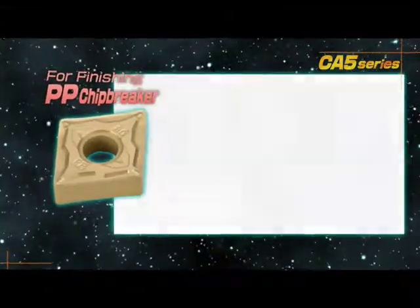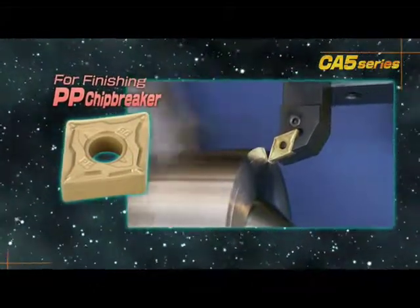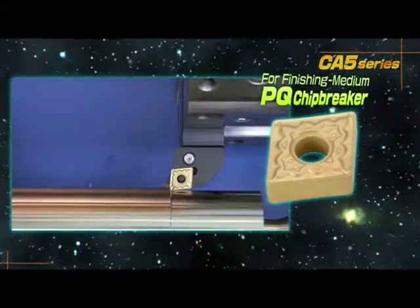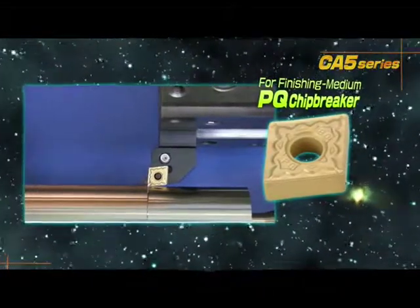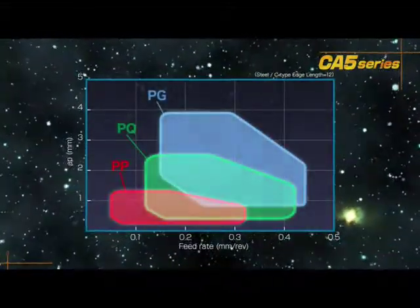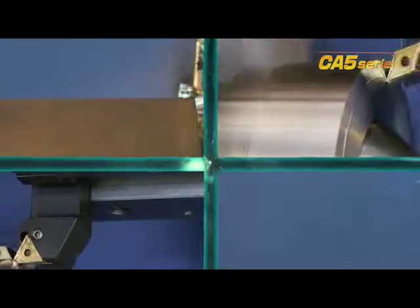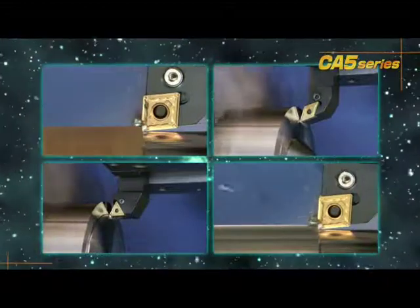The PP chip breaker for finishing prevents chip compacting and tangling at small depths of cut with increased feed rates. The PQ chip breaker for finishing and medium machining reduces chip compacting and cutting force. These three chip breakers create an effective combination to cover a broad range of steel machining applications. Give the CA5 series an opportunity to advance your productivity.